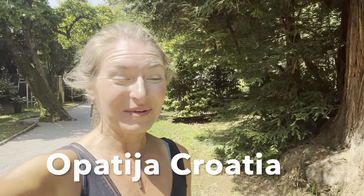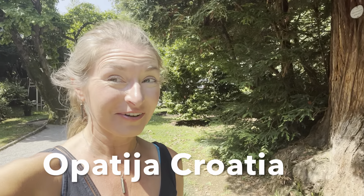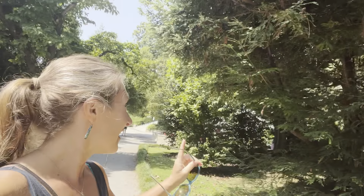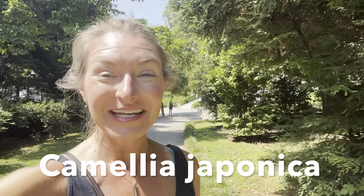Hi everybody, I'm Bree the Plant Lady and today I am in a fabulous park slash botanic garden in Opatija, Croatia. I wanted to start a video here because there's a giant Sequoia sempervirens growing and I'm completely surrounded by Camellias. They're the first Camellias that I have seen since being in Croatia and I'm super excited.